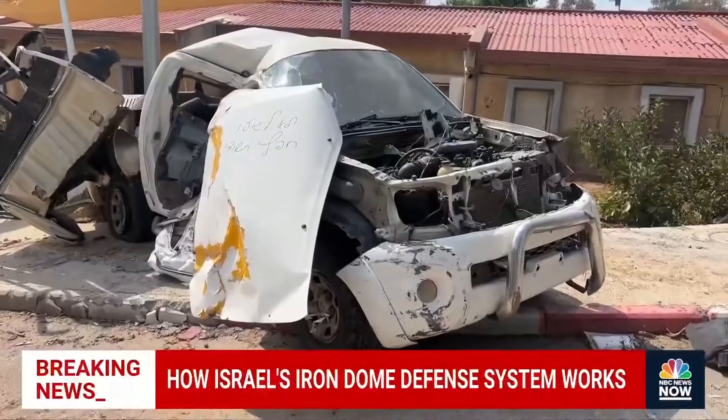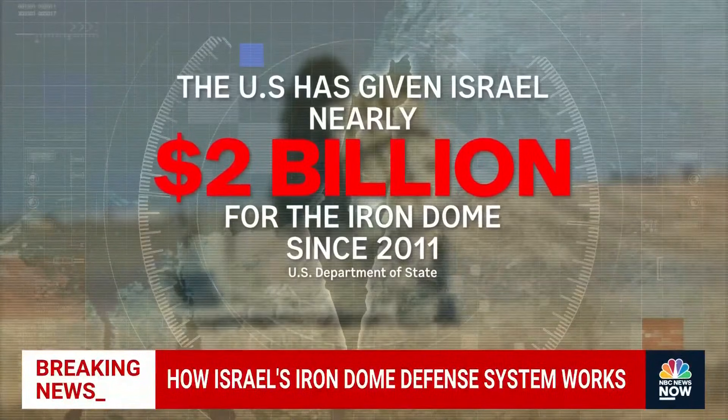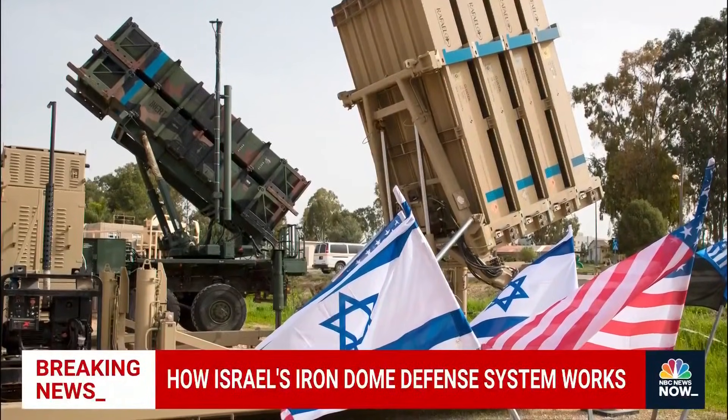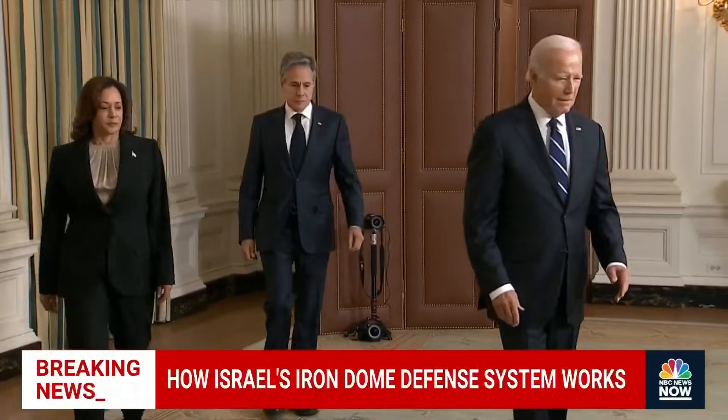But it doesn't catch every single one. The U.S. has given Israel nearly $2 billion for the Iron Dome since 2011, and that's in addition to the $3.3 billion annually that it sends to Israel for general security assistance. And today, President Biden is pledging even more support.